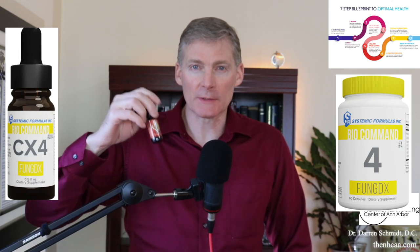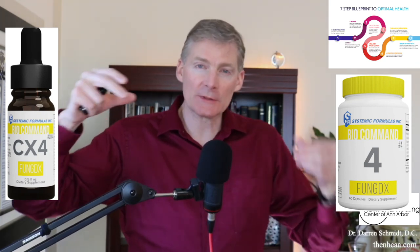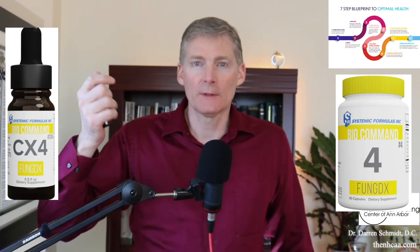From the company's systemic formulas, they have a designation of one through six, which is a certain type of product as a collective. That's why this is number four — Cx4.